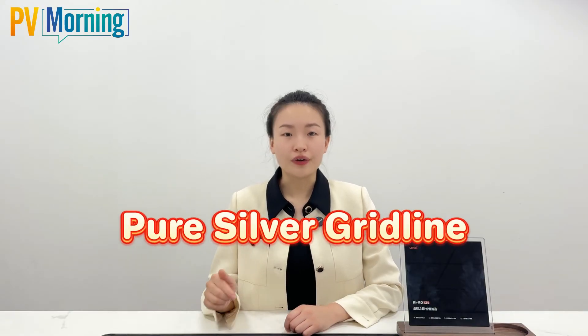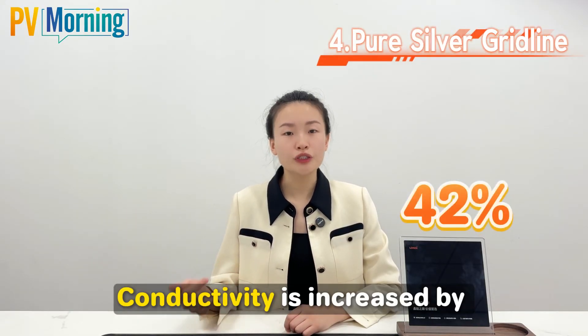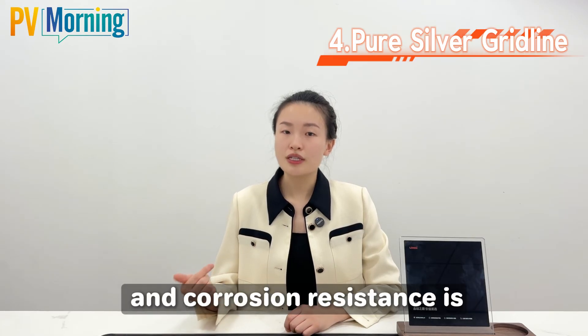Fourth, pure silver grid. Conductivity is increased by 42% and corrosion resistance is increased by 3 times.